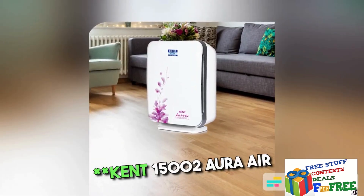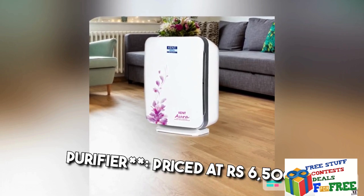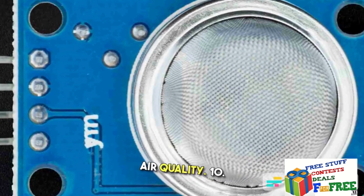9. Kent 15002 Aura Air Purifier — Priced at Rs. 6,500, it includes a built-in ionizer and a sensor to monitor external air quality.